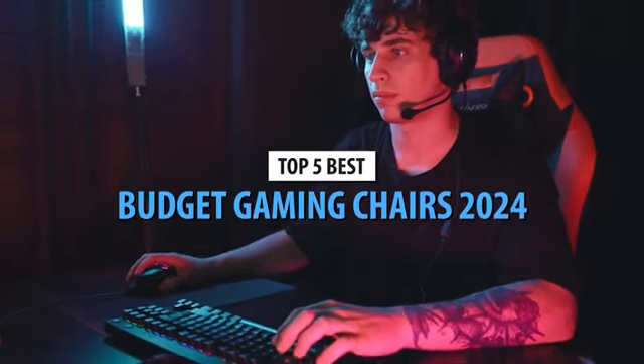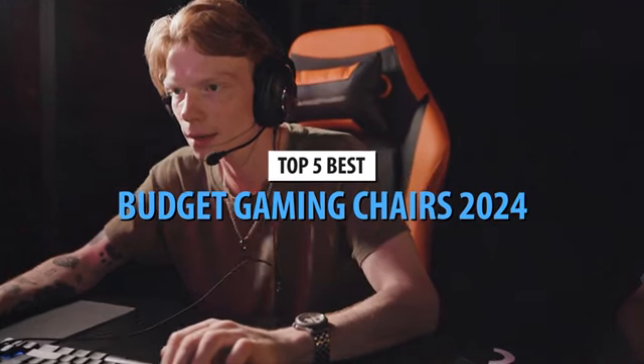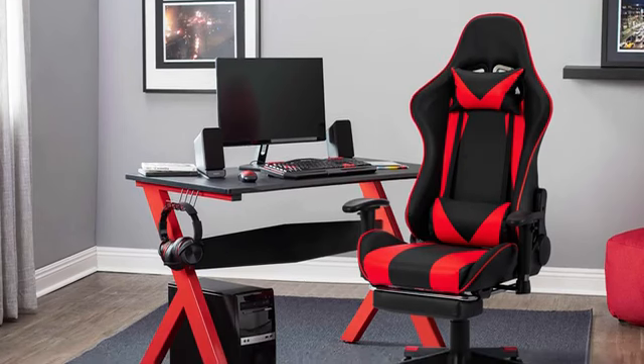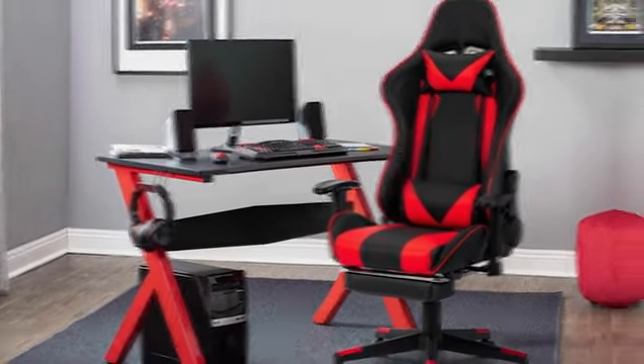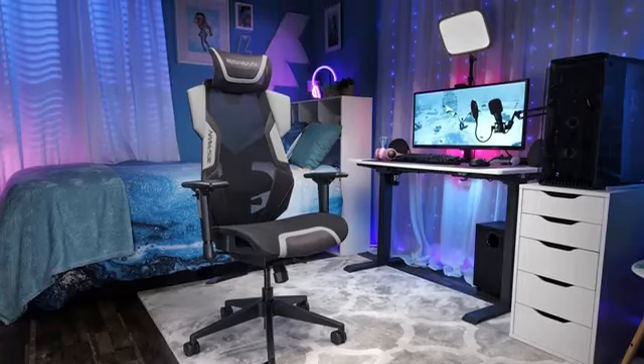Playing video games — nothing beats it, unless you're in an uncomfortable chair. Then it gets painful. It doesn't matter if it's a video game console or a computer; you need a comfortable chair to be able to spend hours sitting on it without causing your body pain. That's why it's best to opt for gaming chairs, because they have special features for that use.